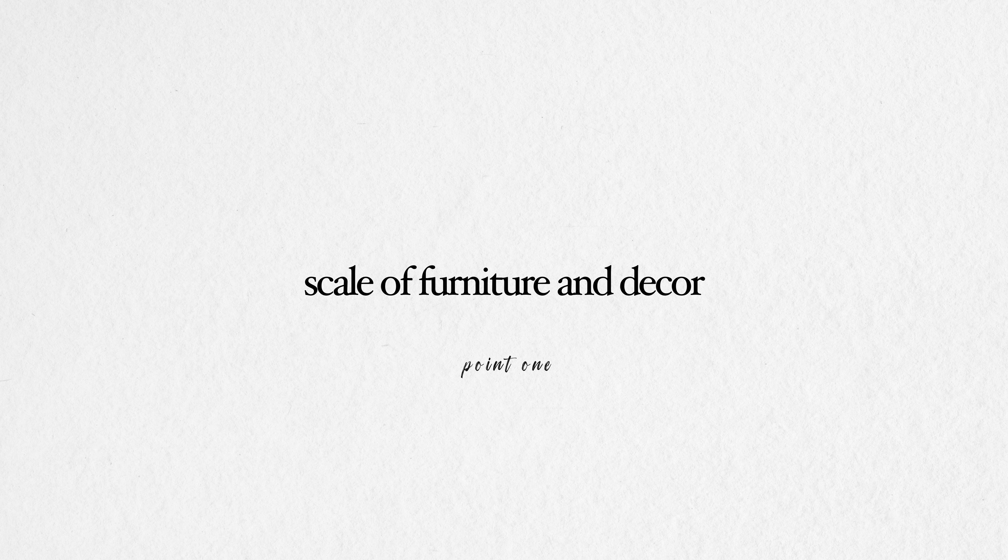Point number one: getting the scale of your furniture and decor right. When you go into a furniture showroom, you look at the furniture and see the sets together. They're also in a huge warehouse environment, so a sofa will tend to look much smaller than it actually is once you get it into your space.